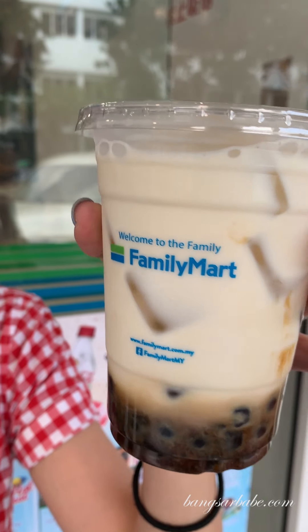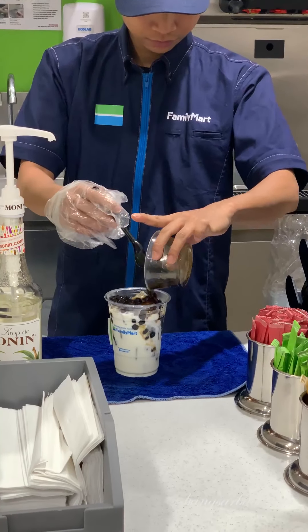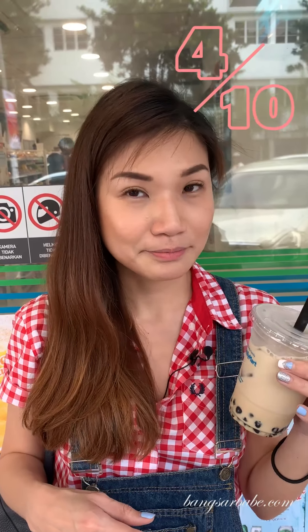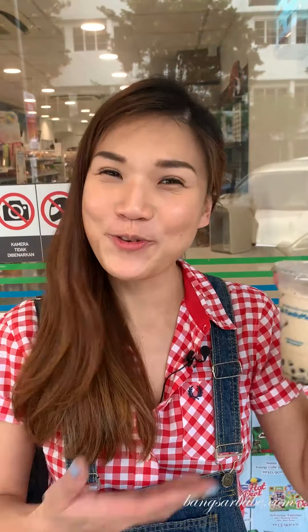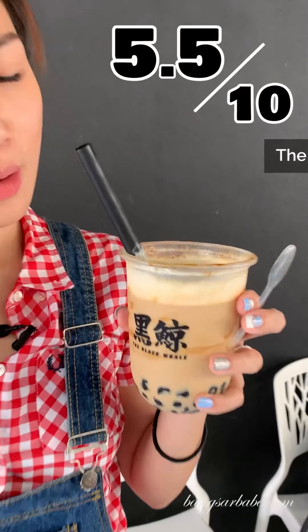We have a special feature — this is the Brown Sugar Bubble Milk from Family Mart. The pearl is really soft; I think it's overcooked, so the pearl gets a two out of ten. For milk it gets a four out of ten, and since it's a bubble milk, tea gets a zero. It used to be four ringgit 90 cents but now it's six ringgit 90 cents, so it gets an eight point five out of ten for price.